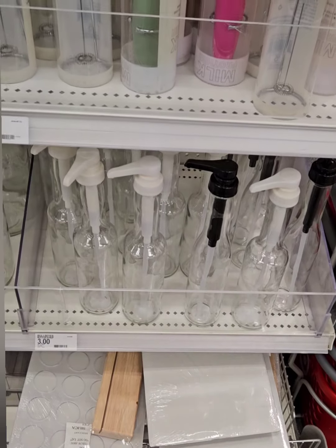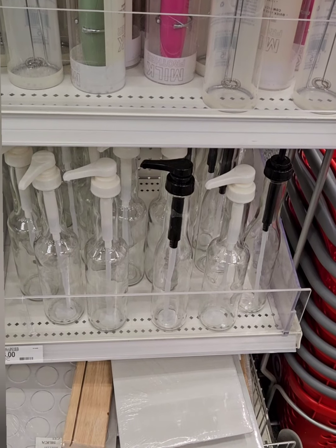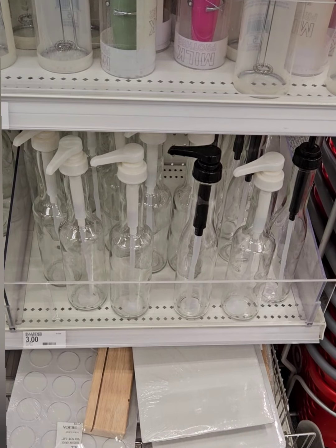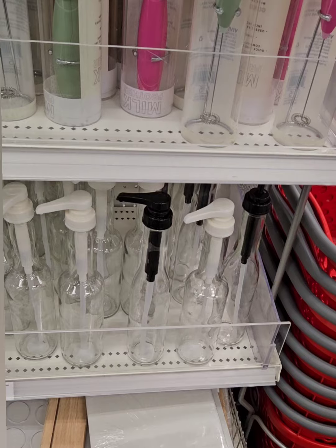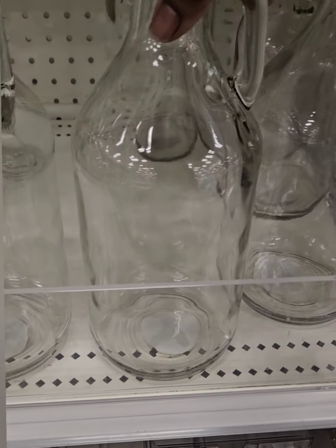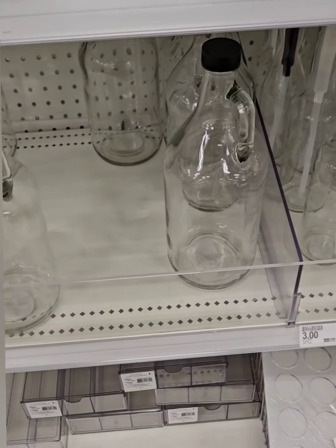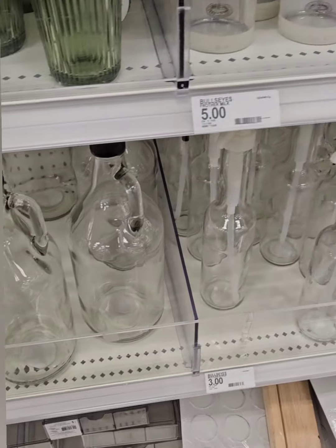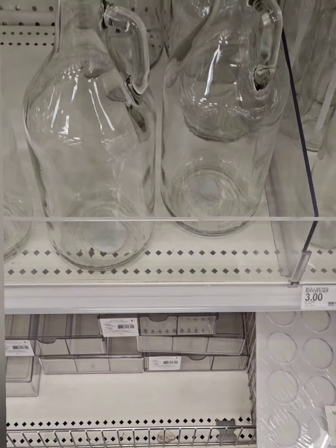Compare that to Walmart's five-dollar plastic syrup bottles that fall over — these are glass at three dollars, which is a steal. They also have glass growlers coming in at five dollars for 65 fluid ounces. The syrup bottles are 16.9 fluid ounces. Really great finds you definitely don't want to miss.